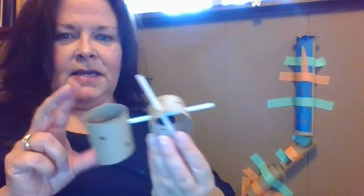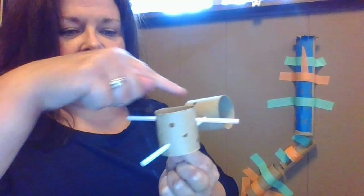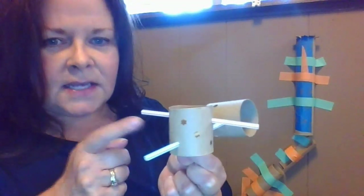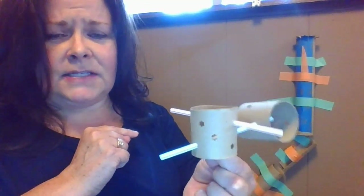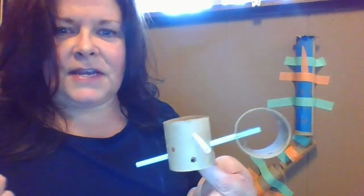Another thing I made with my toilet paper tubes is just some different building blocks. I cut some paper towel and toilet paper tubes, used a hole punch and punched holes all over, then cut straws — it's fun for kids to cut straws — and then I can connect them together and make something very creative.